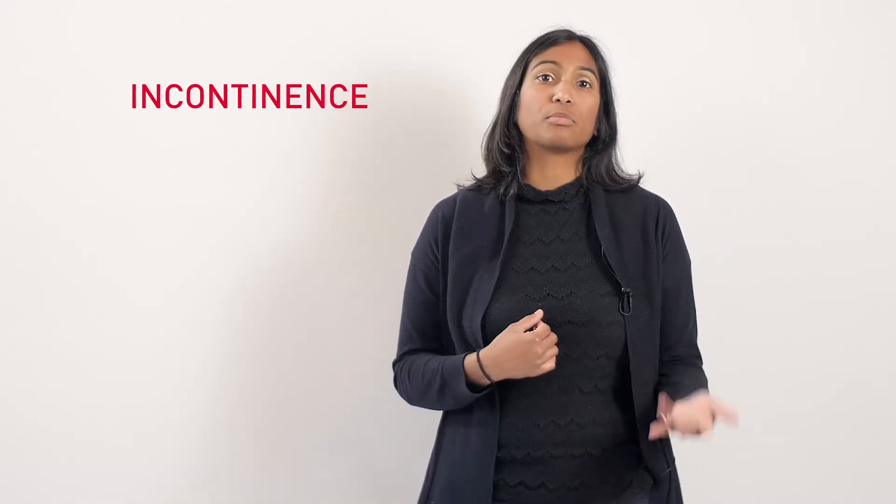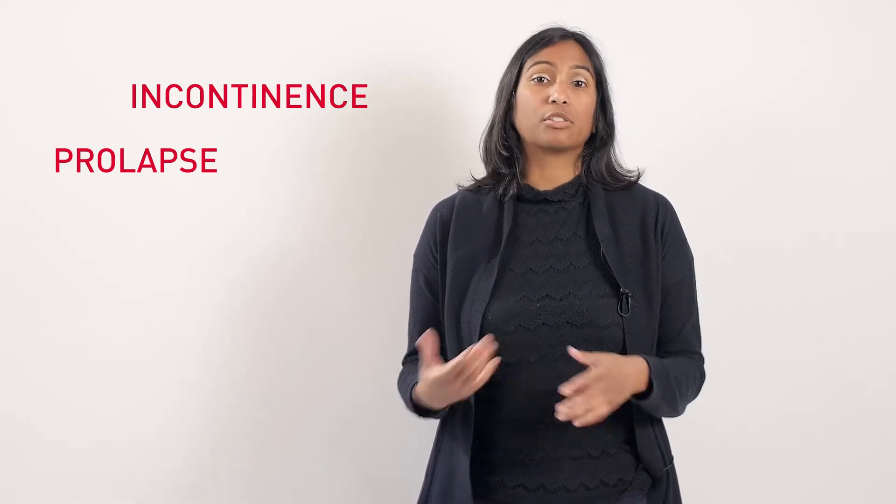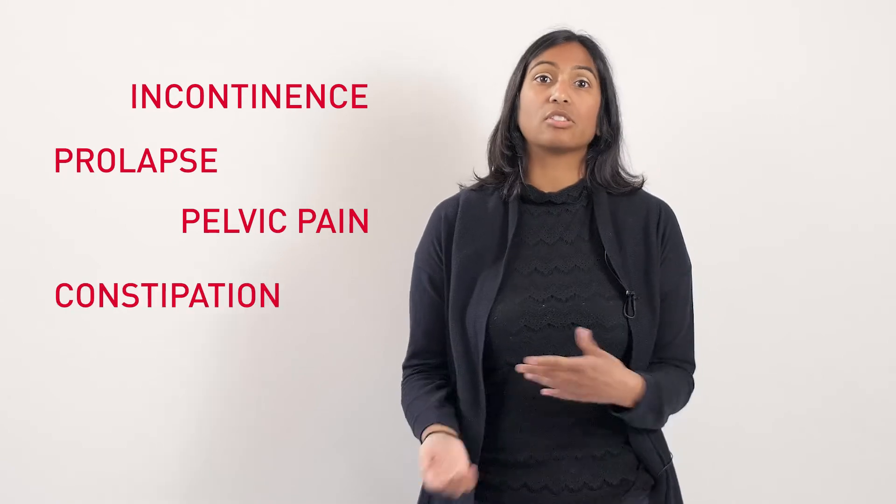This can create different issues with incontinence and with prolapse. It can also do the opposite and create a hypertonic pelvic floor, causing issues with pelvic pain, constipation, and IBS.